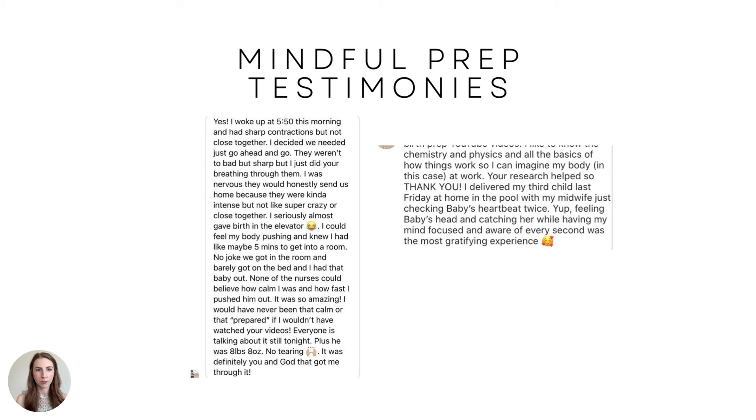Here are some mindful birth testimonies. 'I woke up at 5:50 this morning and had sharp contractions, but not close together. I just did your breathing through them. I was nervous they would send us home because they were intense but not super crazy or close together. I seriously almost gave birth in the elevator — I could feel my body pushing and knew I had like maybe five minutes to get into the room. We got in the room, barely got on the bed, and I had that baby out. None of the nurses could believe how calm I was and how fast I pushed. Plus, he was eight pounds, eight ounces, no tearing.'